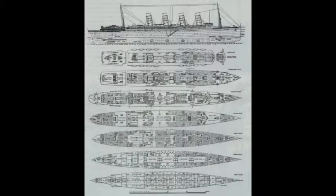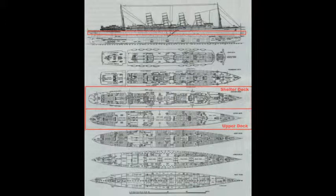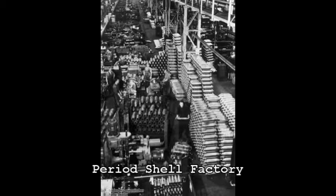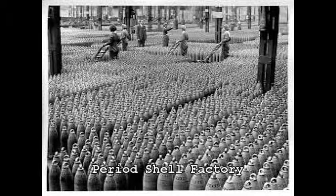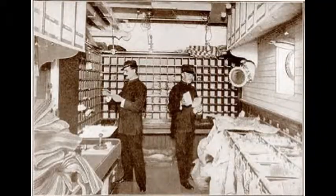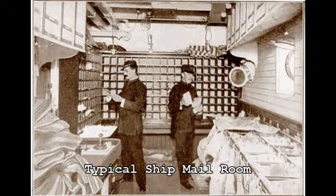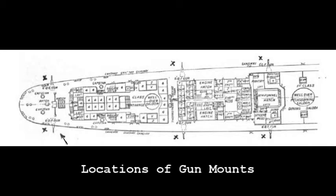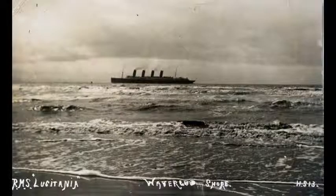The modifications made were significant: the entire length of the ship between the shelter deck and upper deck was double-plated; reserve coal bunkers were converted to a magazine with racking for shells; handling elevators for shells were installed; a second magazine was converted from part of the mail room; revolving gun rings were installed on the forecastle and after deck; and the shelter deck was modified to take four six-inch guns on each side. Lusitania re-entered service on July 21, 1913.